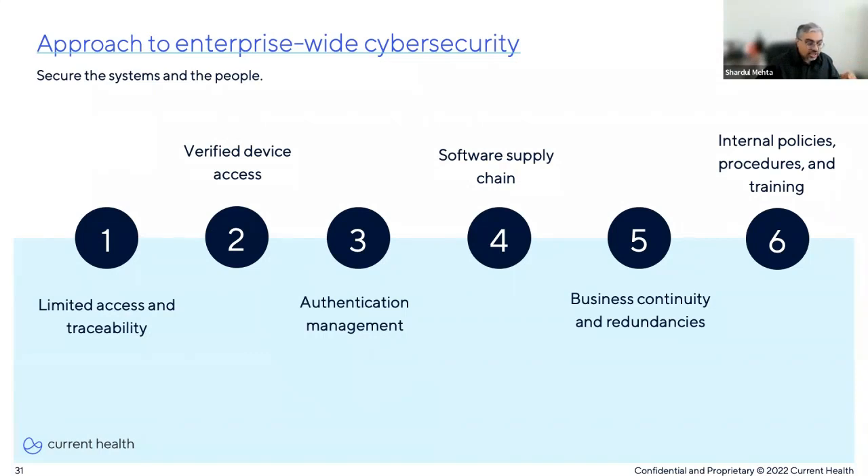Fourth, software supply chain: increased interoperability reduces the total number of systems required for users to access. However, this creates a headache for technology leaders because now there are a multitude of systems to be concerned about, many of which are third-party systems you have little control over. So it's important to not only manage your own software supply chain but also understand how your vendors are managing theirs. They should be cataloging and maintaining an inventory of all libraries used in their platform, tracking risks and vulnerability updates across these, and having procedures in place with a track record of responding quickly — for example, sending automated notifications to engineers when there's a library update.